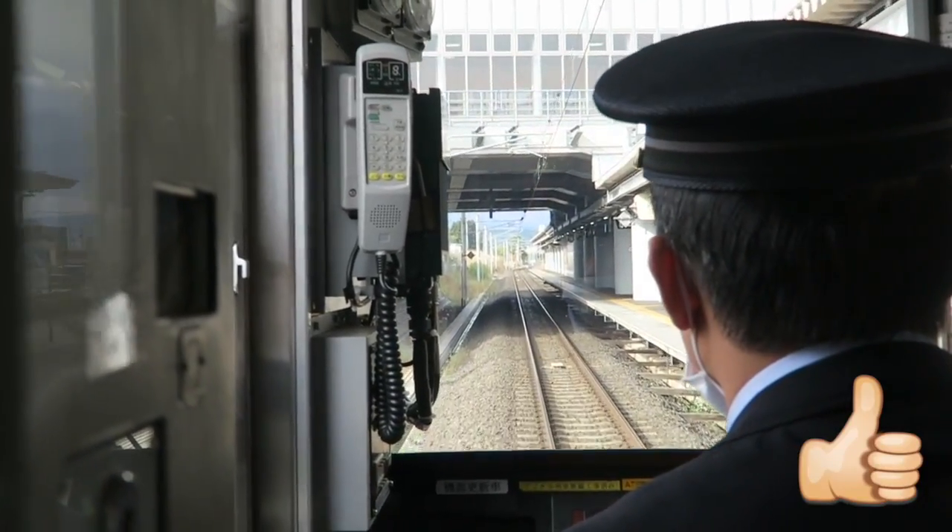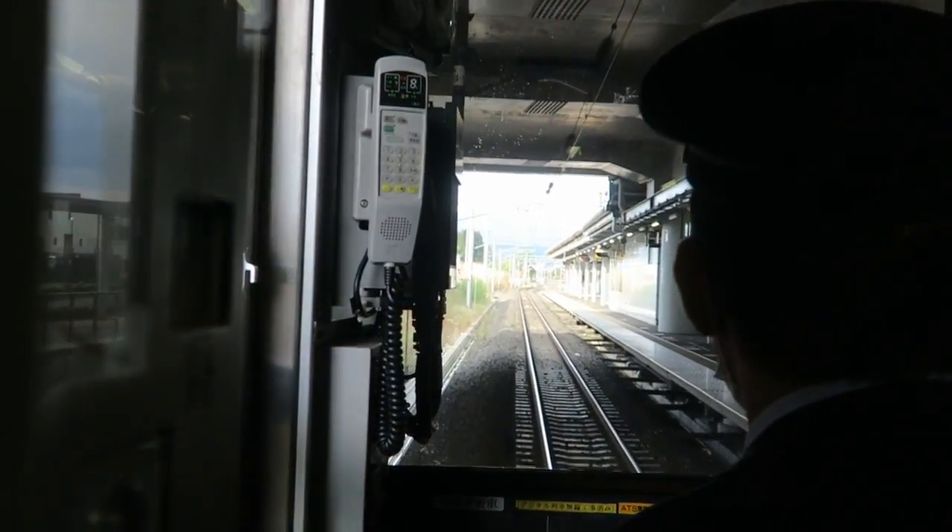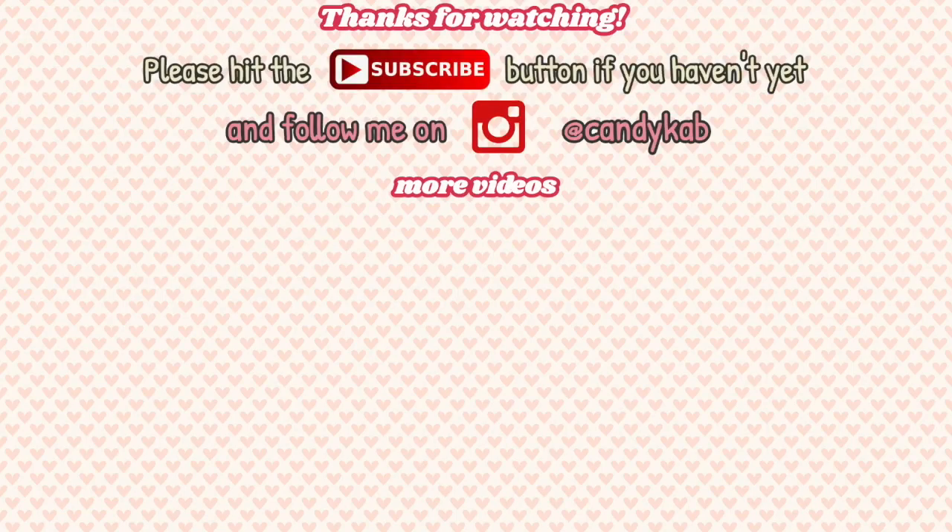Thanks for watching this video, guys. I hope to see you in my next one where I explore Sendai and Yamagata. Check out the link. Bye!